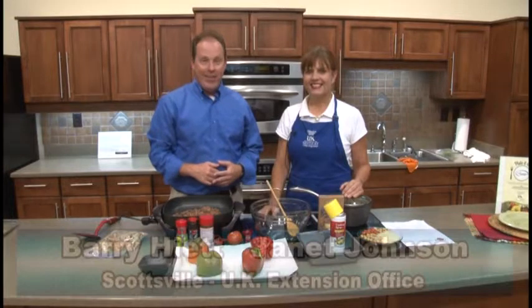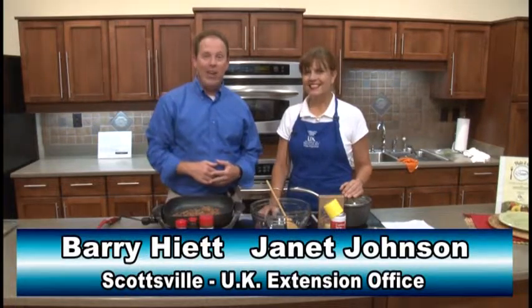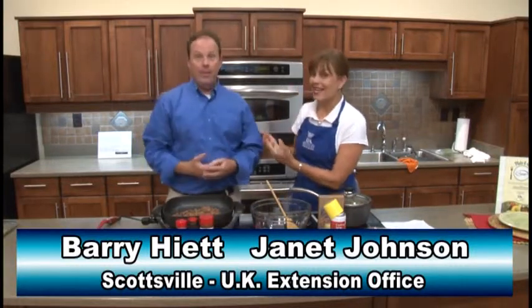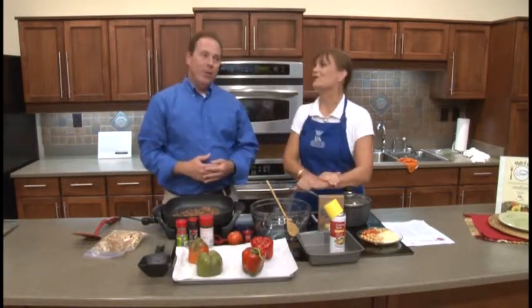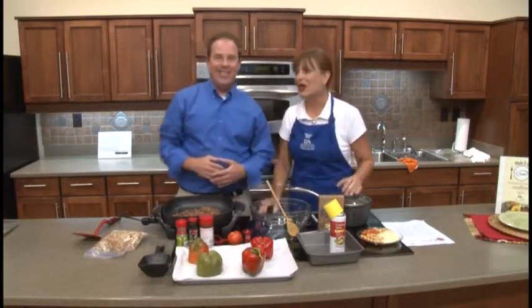Hello again everyone, Barry Hyatt here in Scottsville at the University of Kentucky Extension Office with my good friend Janet Johnson. Janet, of course the college football season has kicked off. Aren't we excited to be from UK and have a football team that we're kind of proud of in the SEC? They looked very good against Florida. We're not to UT standards at this point, but we'll see — maybe we'll all get there together.